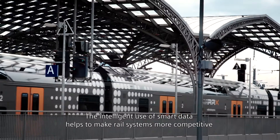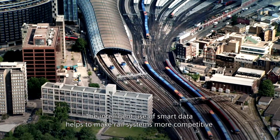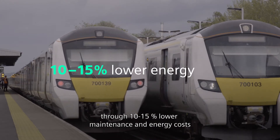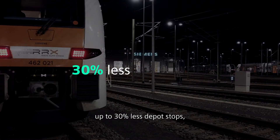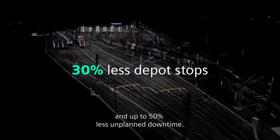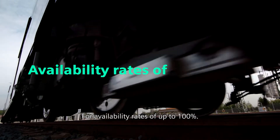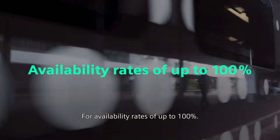The intelligent use of smart data helps to make rail systems more competitive through 10–15% lower maintenance and energy costs, up to 30% less depot stops, and up to 50% less unplanned downtime — for availability rates of up to 100%.